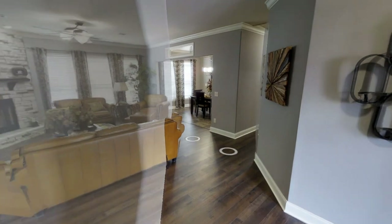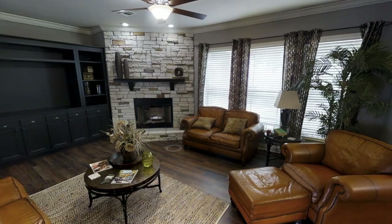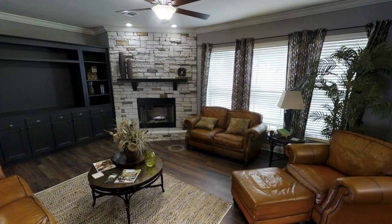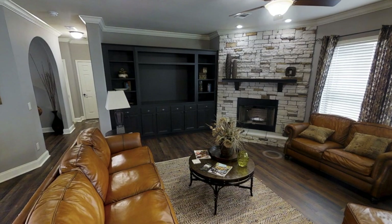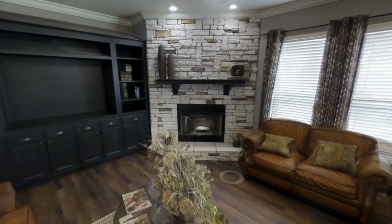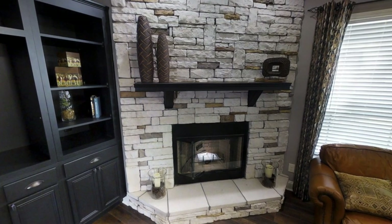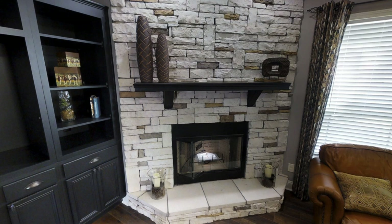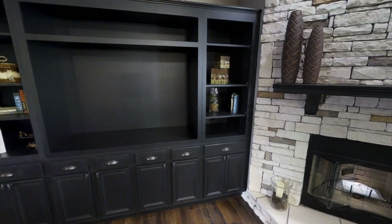Heading back into the entryway or foyer, we are greeted with a beautiful living room. I really like the setup — not only are you getting plenty of natural light coming in, you also have a nice stone fireplace in the corner. What's also really cool is they have a built-in TV entertainment system so you can place your large TV right there, with plenty of space for decor and storage in the cabinets below.